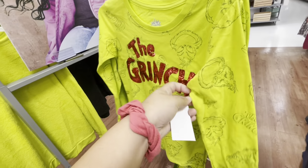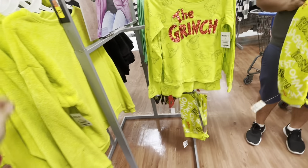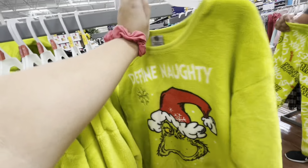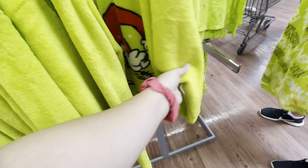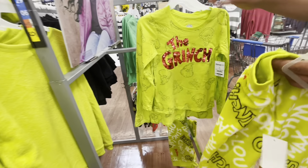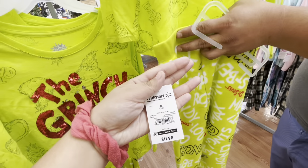Welcome back to another video. Today we are at Walmart — they already started bringing out the Christmas stuff. The first thing I saw were these Grinch-themed clothes: they have sweaters, shirts, and leggings that you can make into a little set.